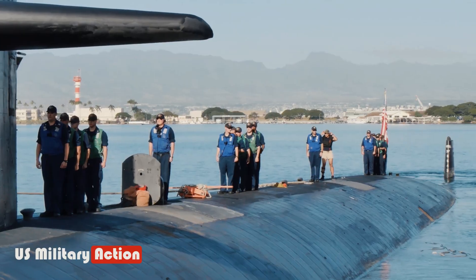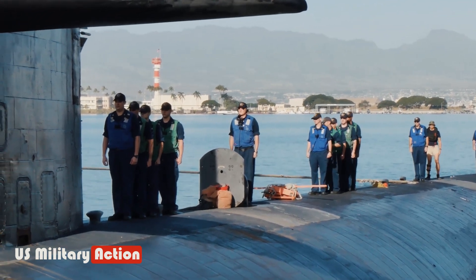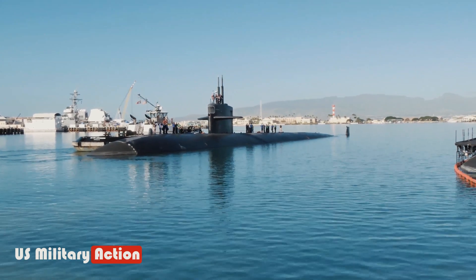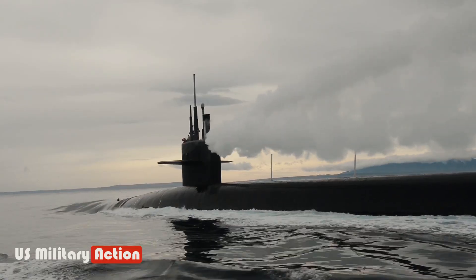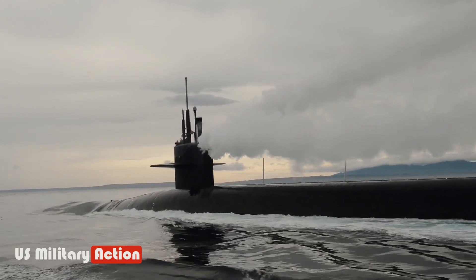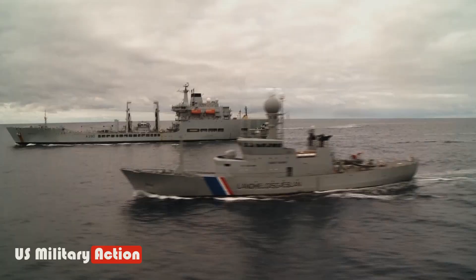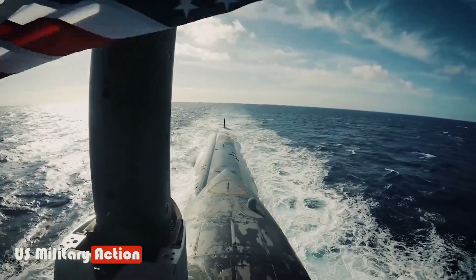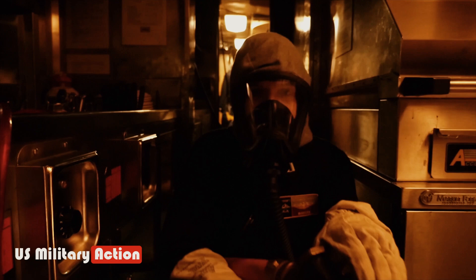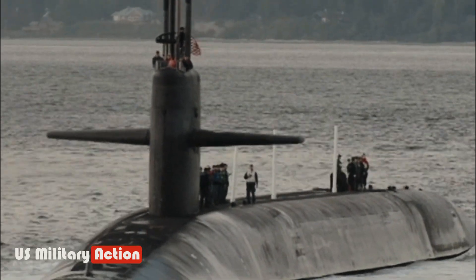While they weren't used much during World War I, American submarines came into their own during World War II. During her 31 years in service with the U.S. Navy, the USS Blueback SS-581 participated in Pacific Fleet operations, which included a transiting of the Panama Canal. In September 1961, she also set a record by traveling 5,640 miles from Yokosuka, Japan, to San Diego, entirely submerged. The submarine also earned two battle stars for her service in the Vietnam War.